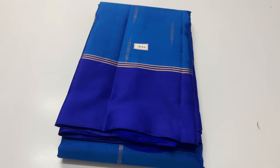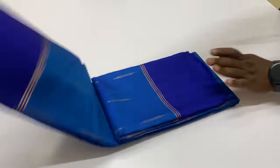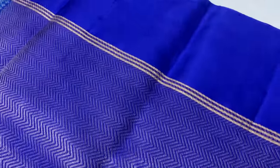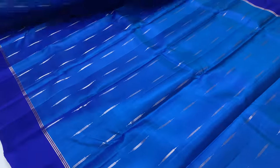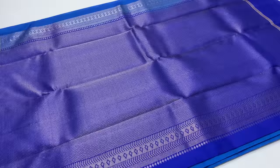First shari is 1344. Body of the shari is blue color. Pallu and blouse is royal blue. Full and full gold zari tested shari. This shari's length is 6.2 meters including blouse. Width of the shari is 45.5 inches. Plain blouse. This shari's weight is around 500 grams. Very lightweight pure silk sharis.